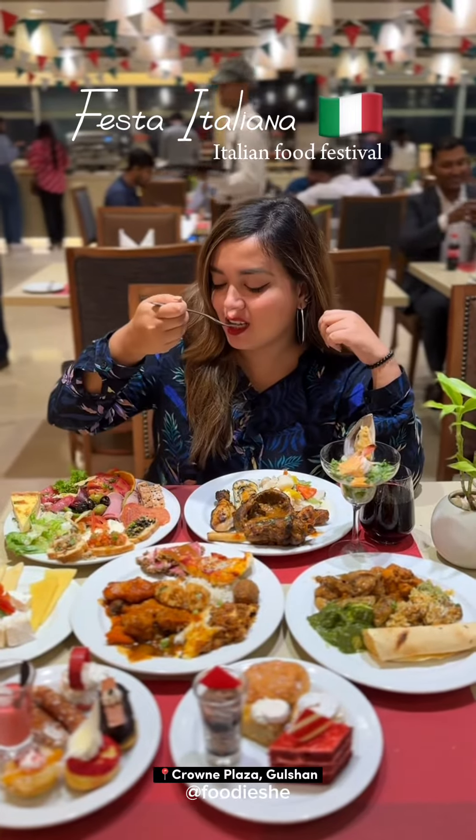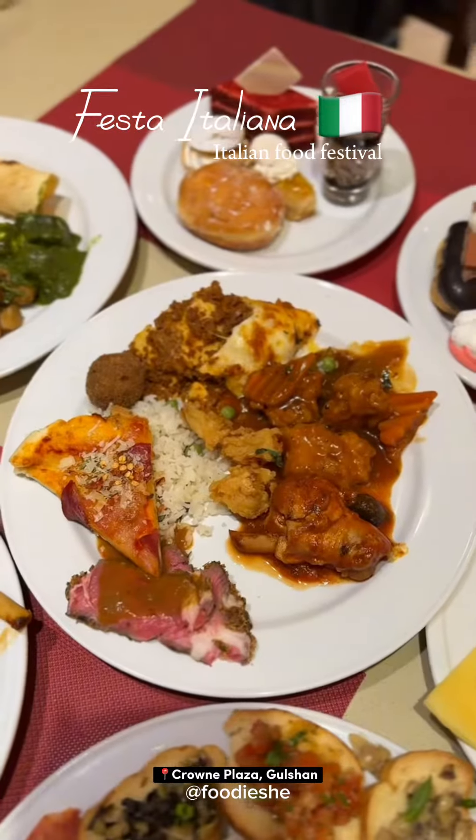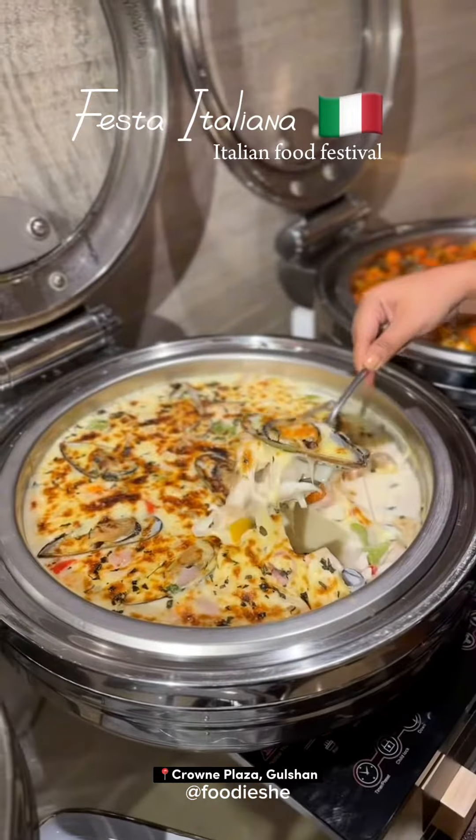Festa Italiana, an Italian food festival, started in Crown Plaza. Festa offers different types of food.